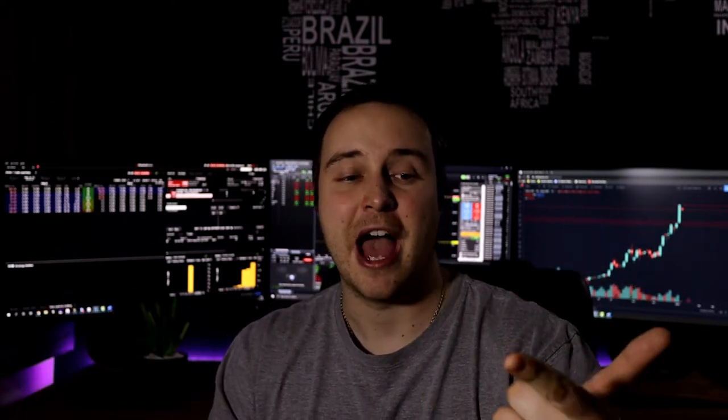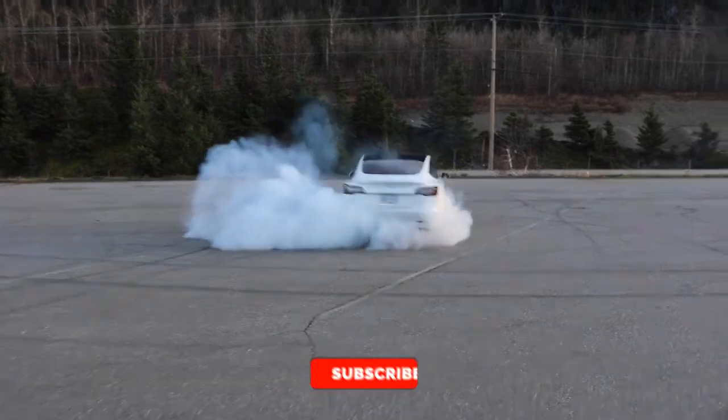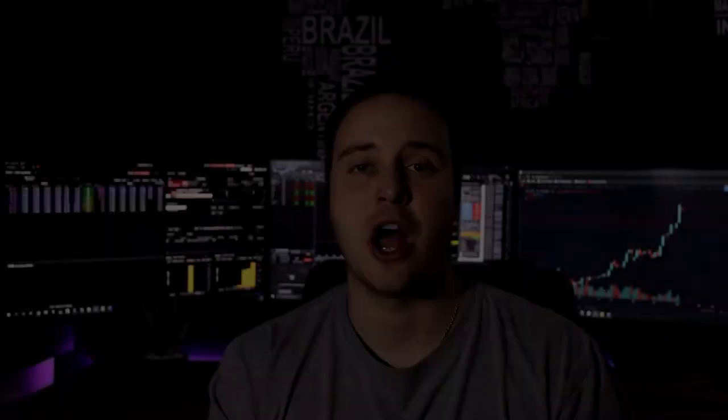Hi guys, welcome back to the channel. In today's video I want to share how I was able, by purchasing Tesla stock at the right time and averaging into that position, to now purchase a brand new Tesla car. Because of the enormous growth Tesla stock had in 2020, I want to sell it today and share my outlook on why I'm selling it. Let's dig into my trade station and I'll show you a sneak peek into my portfolio.